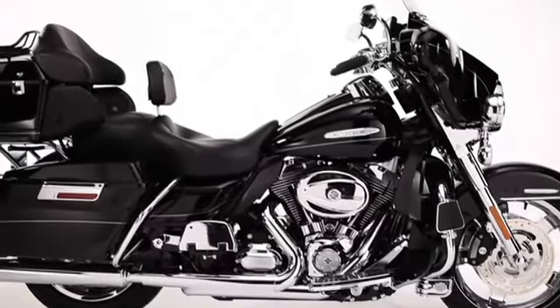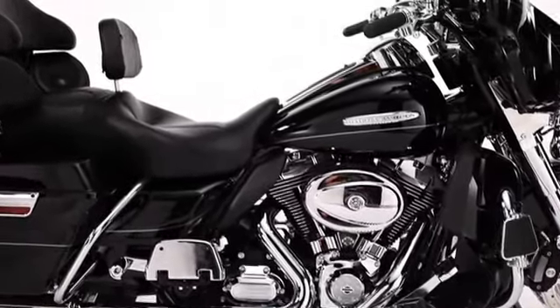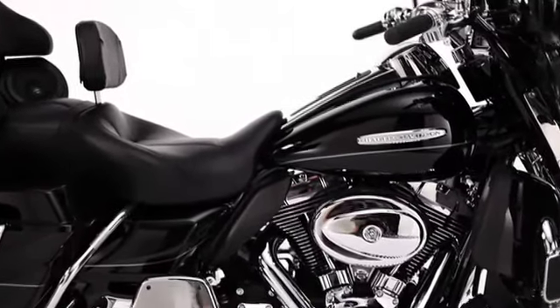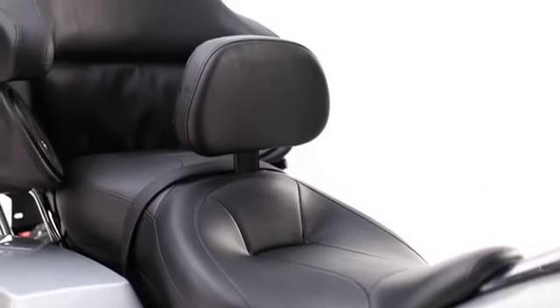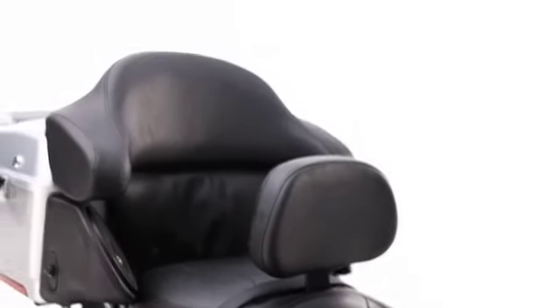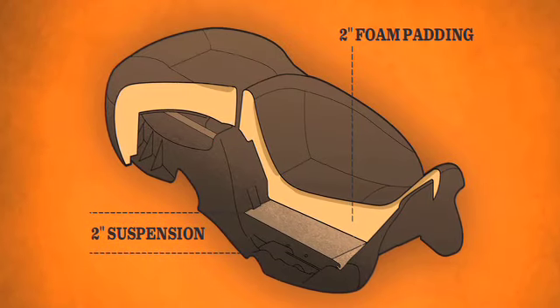And it's now even better than ever. How does it work? The sling-like hammock suspension system is manufactured with a proprietary blend of fibers that offer flexibility and durability far beyond any other seats of its size on the market. The fabric acts like a backyard hammock, providing a full two inches of bump-absorbing suspension above the seat pan.